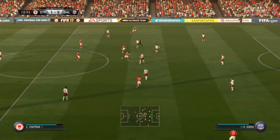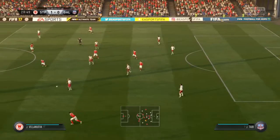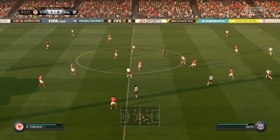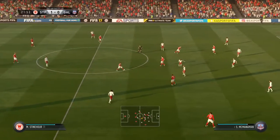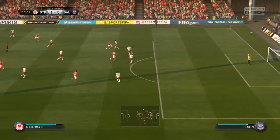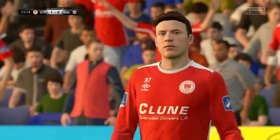Here's Chapman into the attacking third. Well, we can't be right all the time, can we? First touch was poor. Marks. Chapman. Well, that's not even close.